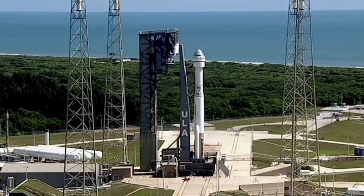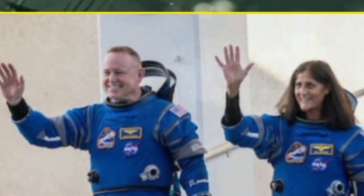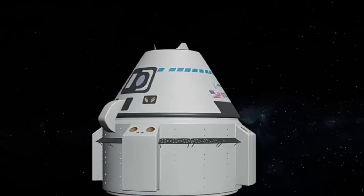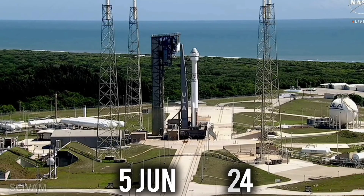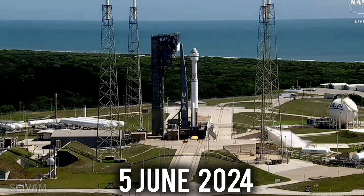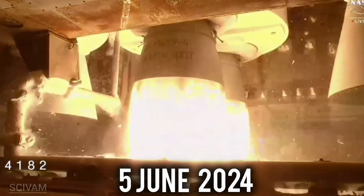Imagine spending 286 days floating in space, over 9 months orbiting Earth at 17,500 miles per hour. That's exactly what NASA astronauts Sunita Williams and Butch Wilmore did aboard the International Space Station. Launched on June 5, 2024, aboard Boeing's Starliner for what was supposed to be an 8-day mission, they faced unexpected delays due to thruster malfunctions and helium leaks, stranding them until their triumphant return via SpaceX's Crew-9 capsule on March 18th, 2025.